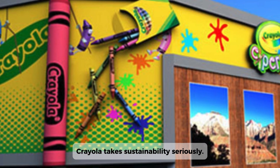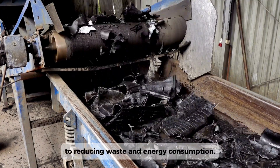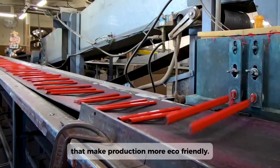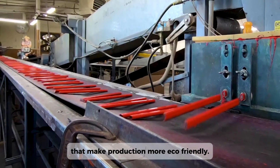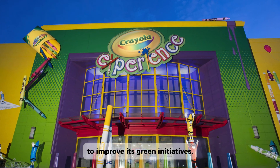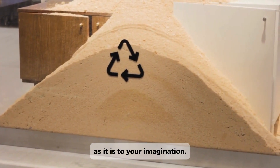Crayola takes sustainability seriously. From using recycled materials to reducing waste and energy consumption, the company has implemented systems that make production more eco-friendly. Crayola continues to improve its green initiatives, ensuring that each crayon is as kind to the environment as it is to your imagination.